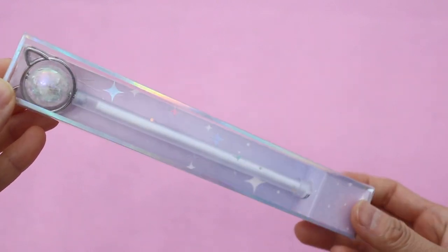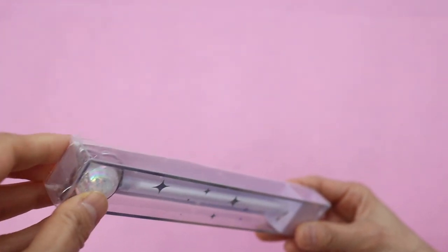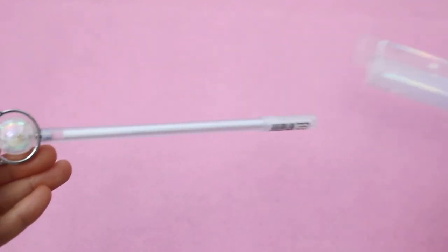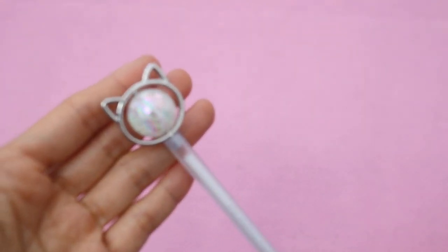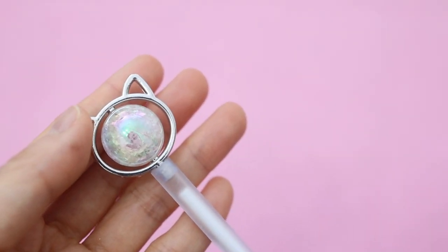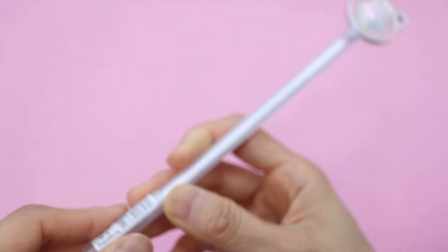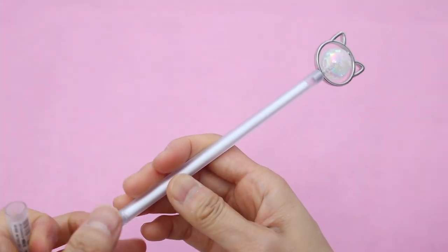Stationery Stash has some really pretty pens, and I thought that this cat galaxy pen was so gorgeous. It has this iridescent ball in the center that rotates, and both of my kids wanted this so I probably should have gotten two. This is just a regular black pen but it's so pretty.